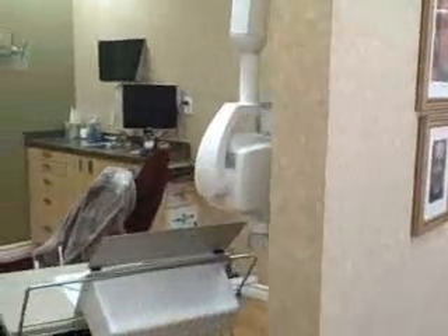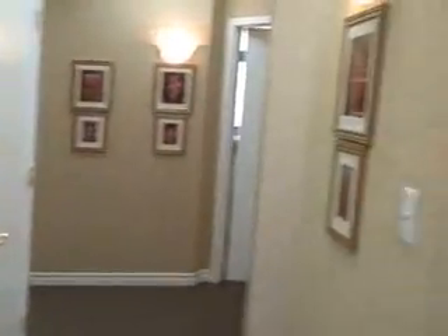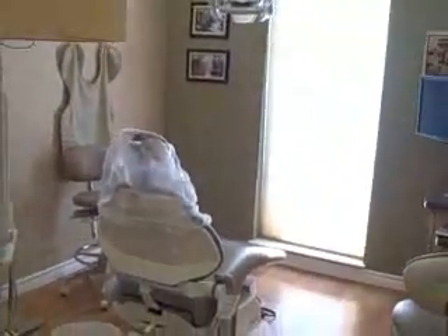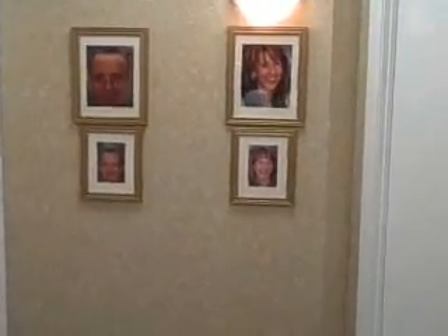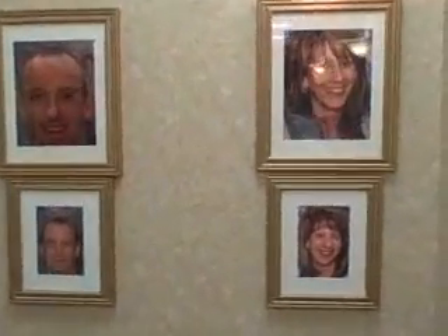We have four treatment rooms here right now. When you come over here, this is another treatment room where you'll be treated and very nicely taken care of. Here we have photos of patients that we've treated and made a big difference in their lives. We have all these on our walls to show patients.